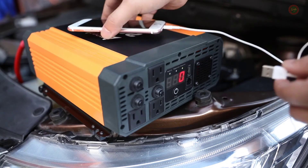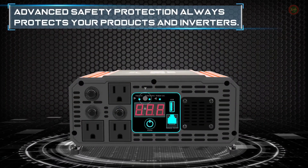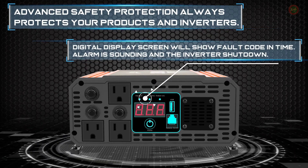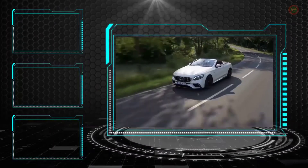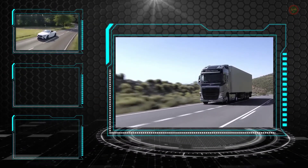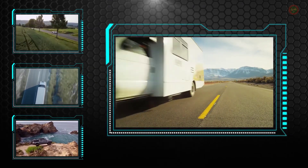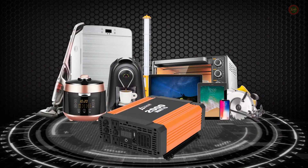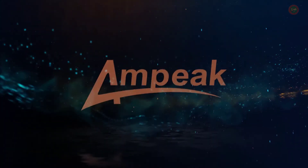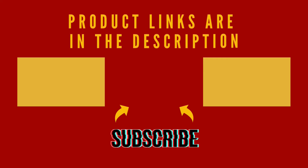A power inverter changes DC power from a battery into conventional AC power that you can use to operate all kinds of devices — electric lights, kitchen appliances, microwaves, power tools, TVs, radios, computers. You just connect the inverter to a battery, plug your AC devices into the inverter, and you've got portable power whenever and wherever you need it. You can't go wrong with Ampeak car power inverter. We believe in our product and quality, and we offer the warranty that proves it — 18 months hassle-free warranty. Check the links in the description to get these products today at the best price.